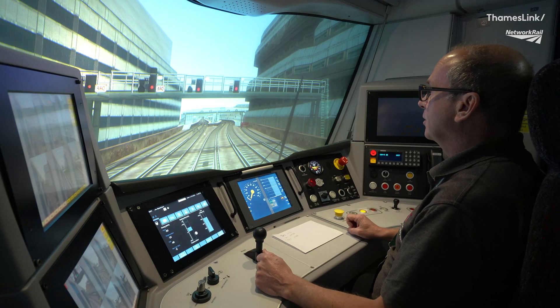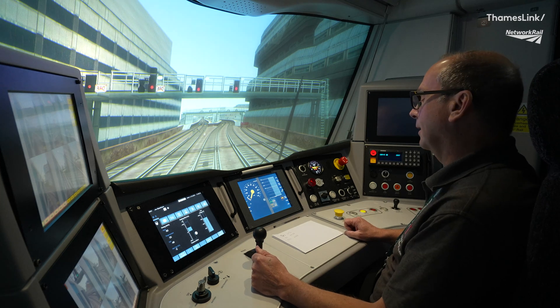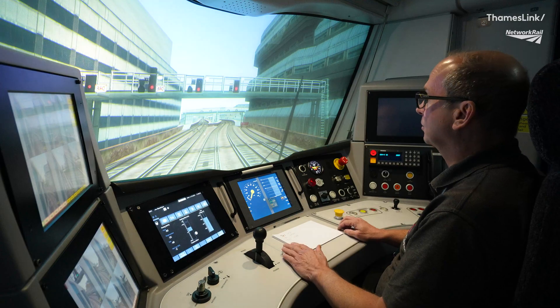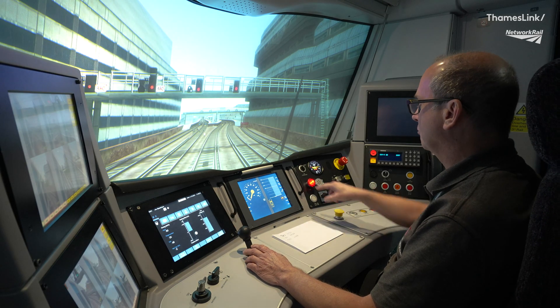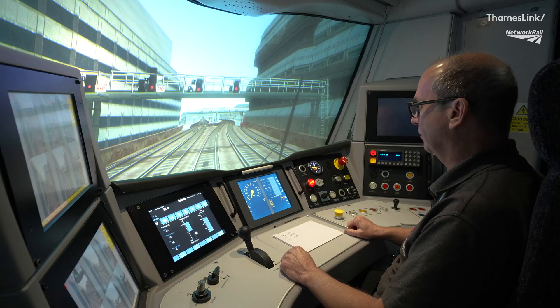So we've arrived at Tango Victor Sierra 1070 signal, end of authority, with ATO engaged. We leave ATO engaged and we don't set the DRA, of course, as normal in full supervision. But as soon as the POSER signal starts flashing, we disengage ATO by moving the PBC to full service into neutral, set the Driver's Reminder Appliance, and now we're going to wait for on-site mode to be offered to us.